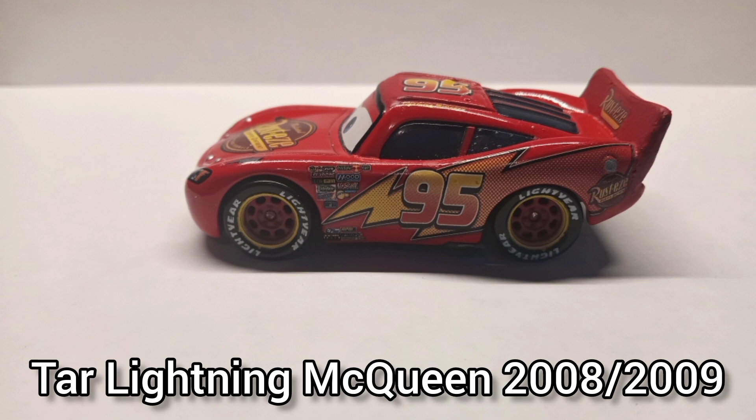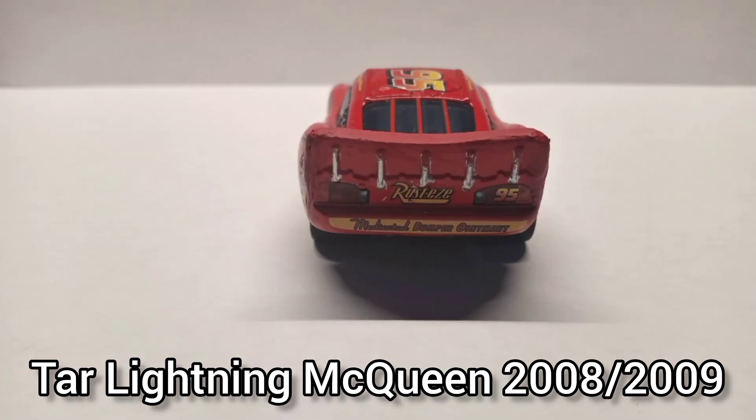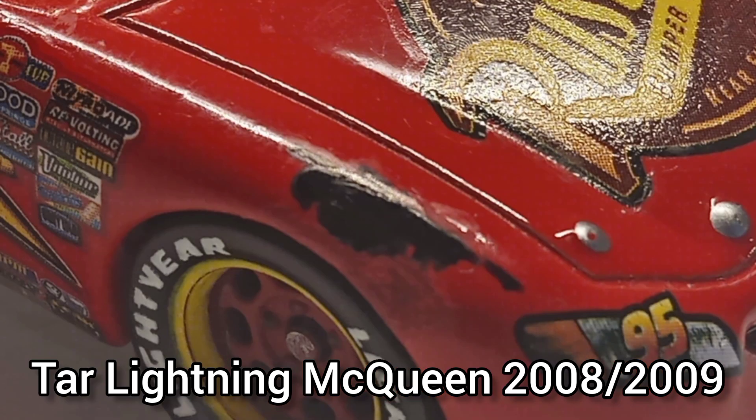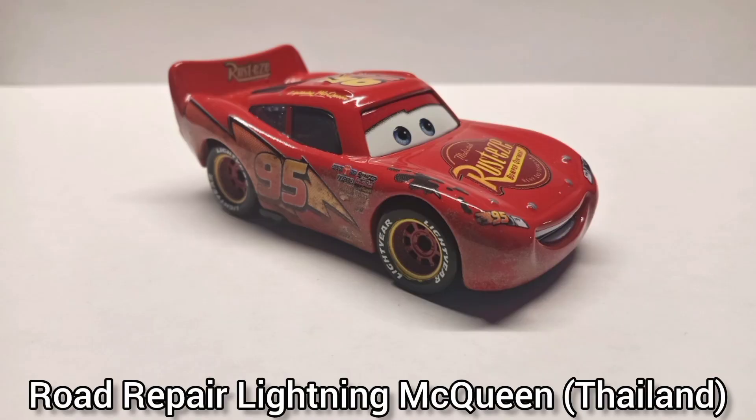Tar Lightning McQueen 2008–2009 — again the worst McQueen variant of them all. He's pretty much the same as a regular McQueen but tar. I found him at a thrift store and his spoiler was so messed up that after many tries of fixing it I got sick and tired of it, and finally used clay to fix it.